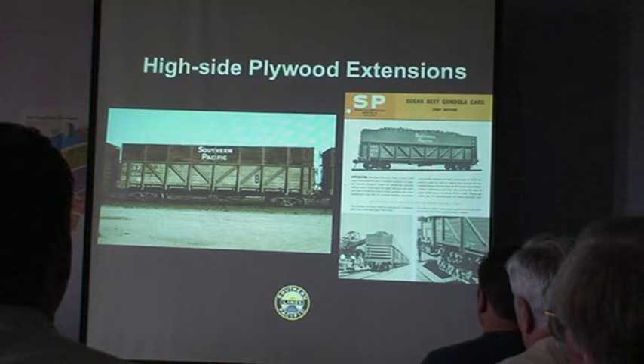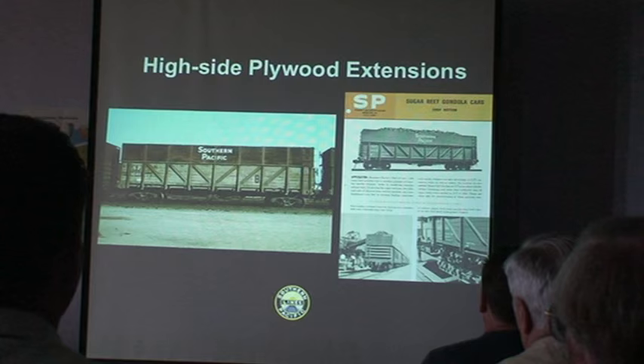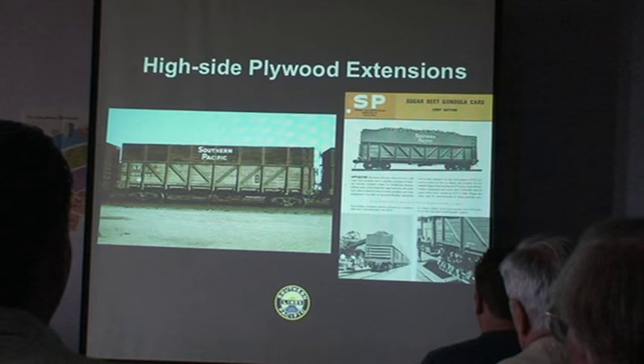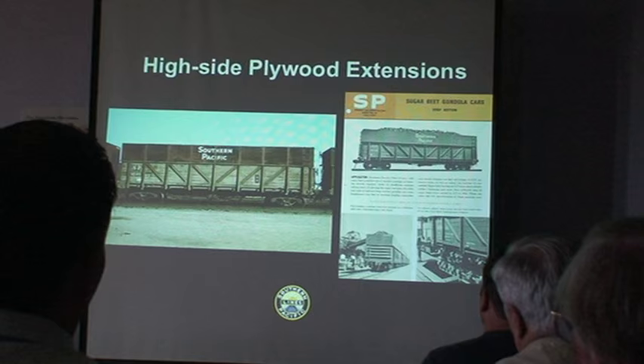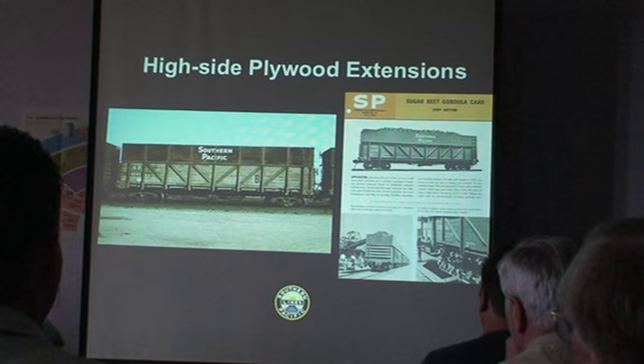Then you have the high side plywood extension, which was kind of the cheaper version of the five-board. After they realized they could go with the five-board as the adopted height for ease of conversion, plywood was the ticket. Both the board and the plywood extensions lasted until about 1993 on the valley line, and there are inside and outside post versions.